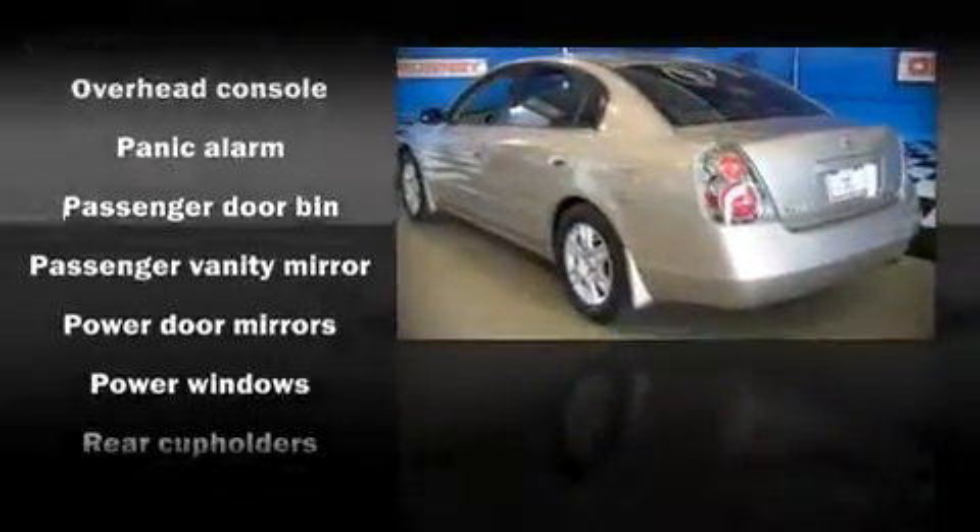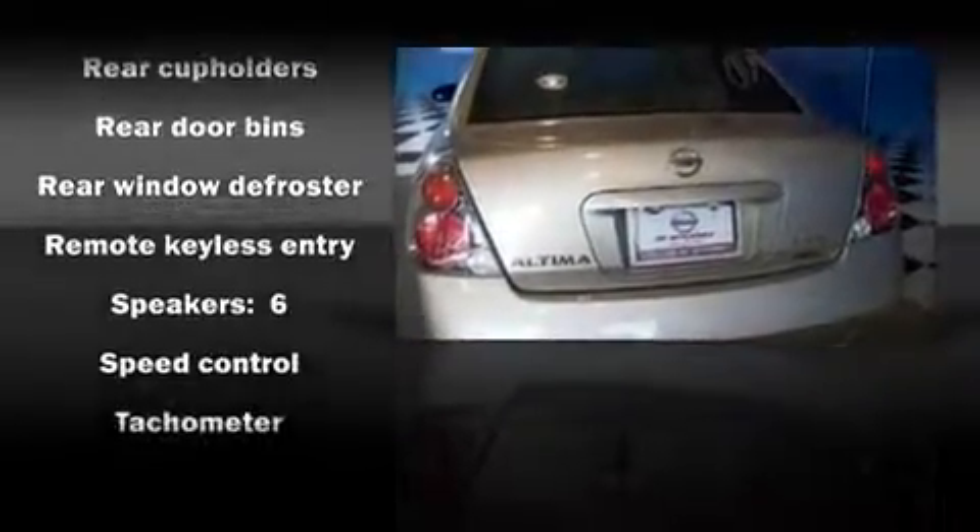Top features include remote keyless entry, air conditioning, power door mirrors, power windows, an overhead console, and power seats.